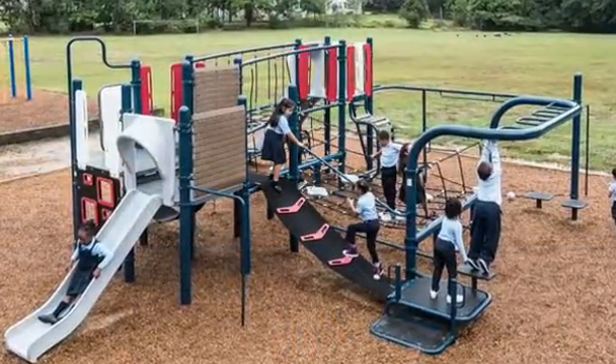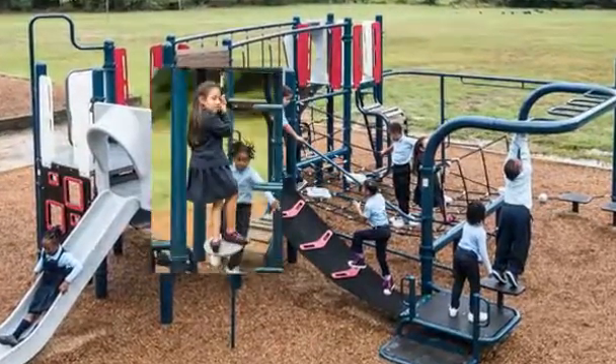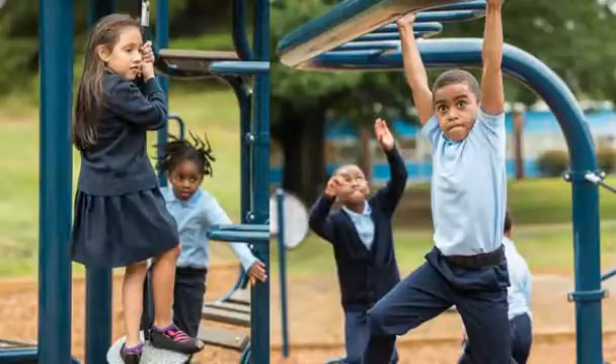Welcome to the playground at Princeton Elementary School in Prince George's County, Maryland. This playground encourages children to connect through play while promoting physical development and strategic thinking.